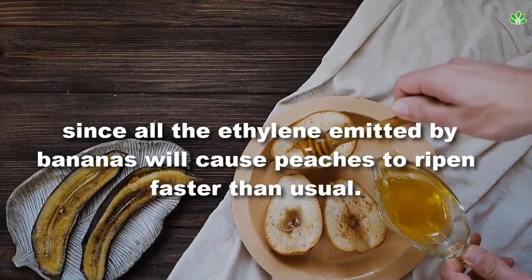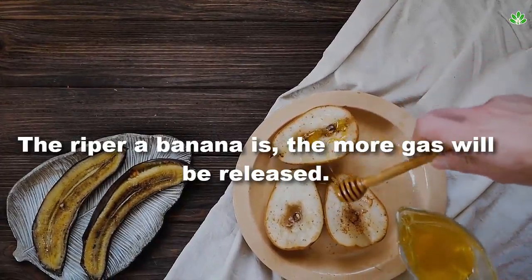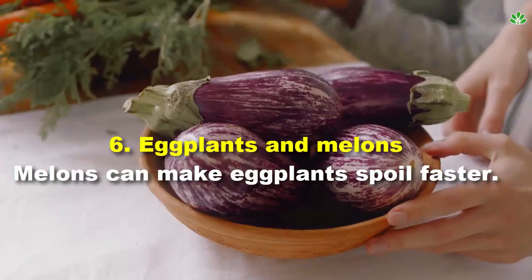Number 5: peaches and bananas. Ripe peaches should stay away from bananas, since all the ethylene emitted by bananas will cause peaches to ripen faster than usual. The riper a banana is, the more gas will be released.